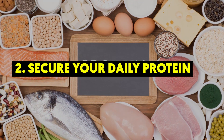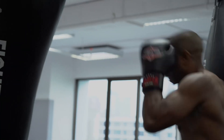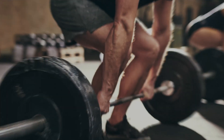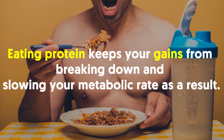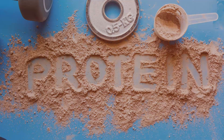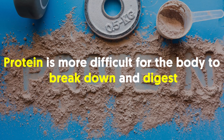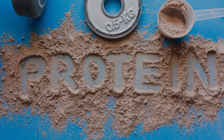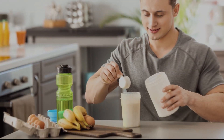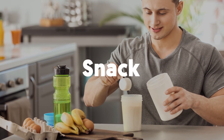2. Secure Your Daily Protein. The more muscle you have, the more calories you burn, no matter what you're doing. Hitting the gym will help you build muscle, and eating protein keeps your gains from breaking down and slowing your metabolic rate as a result. Research has found that because protein is more difficult for the body to break down and digest than other nutrients, it can increase post-meal calorie burn by 5%. You must incorporate protein into every meal and snack throughout the day.